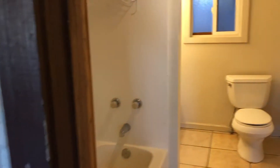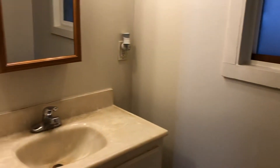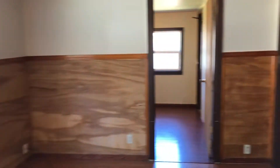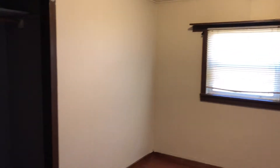Your one bathroom is just off to the right here. It does have a washer and dryer. The first bedroom has some built-in shelving right there, and a deep closet.